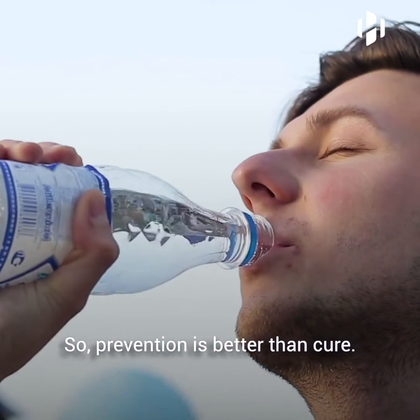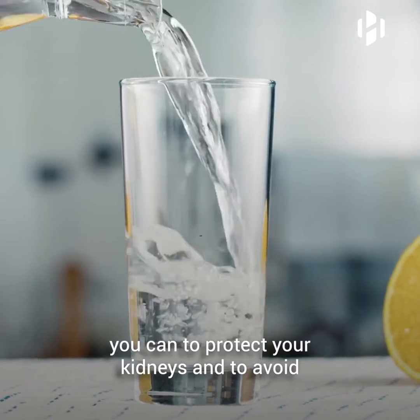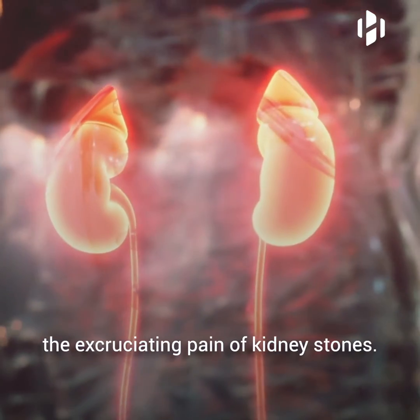So prevention is better than cure. Remember to take all the precautionary measures you can to protect your kidneys and to avoid the excruciating pain of kidney stones.